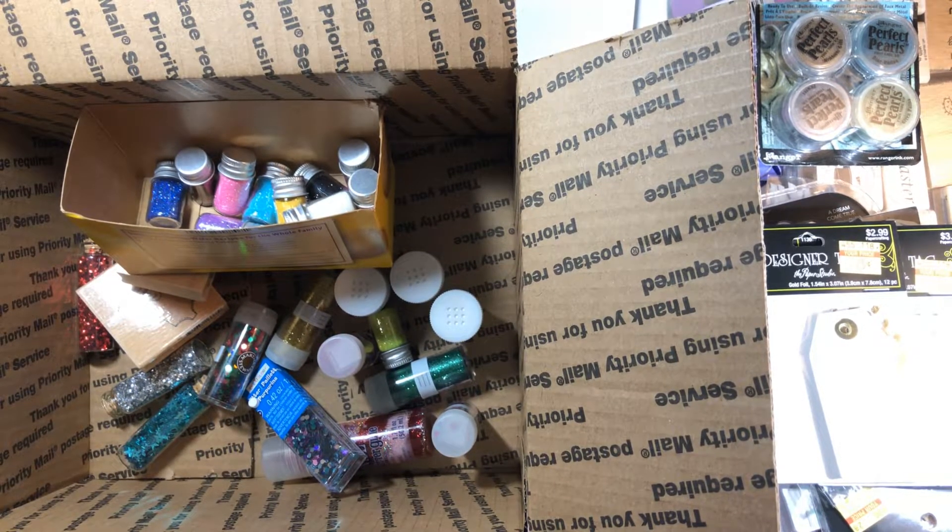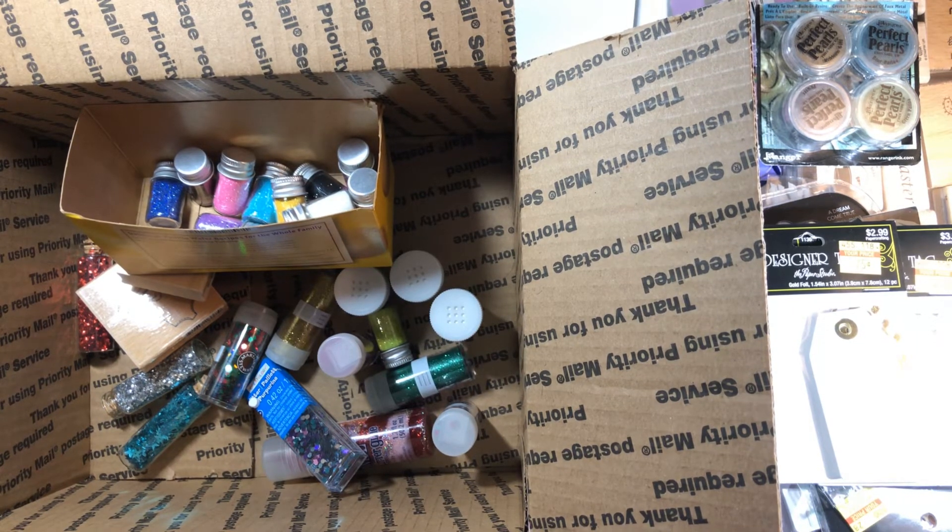I will leave everything in the description box. Again it's US only, PayPal only, no holds, so it's first come, first serve. Go ahead and leave in your comments the box you want and your PayPal information, and I will see you in my next video. Thanks, bye!